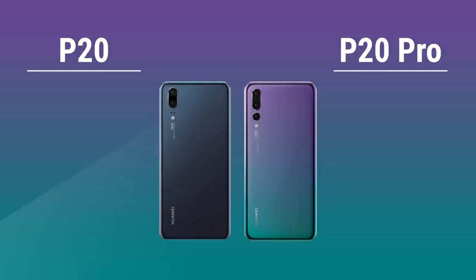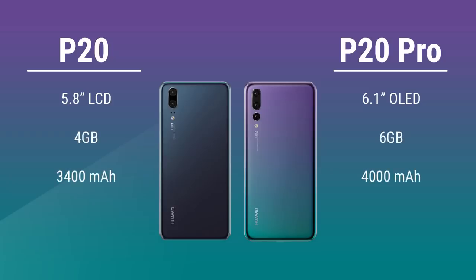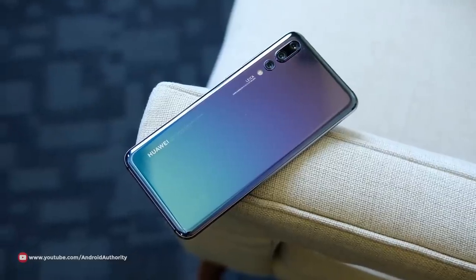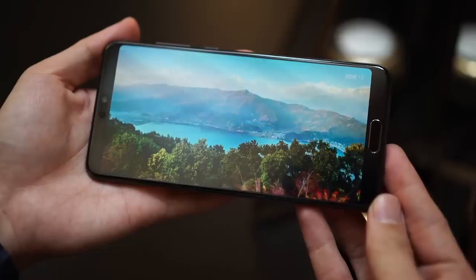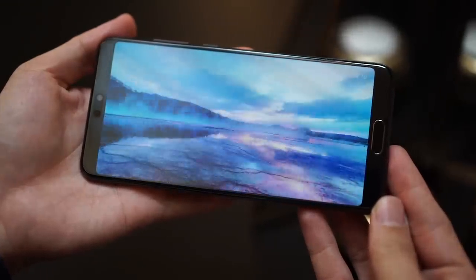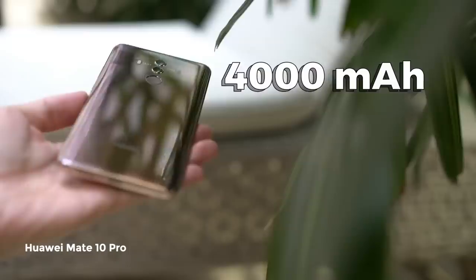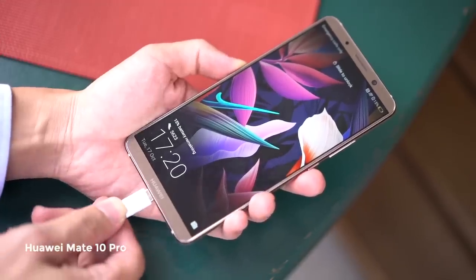The phone comes in two sizes. The P20 has a 5.8-inch display, while it's 6.1 inches on the P20 Pro. LCD versus OLED display, 4GB versus 6GB of memory, and splash resistance versus water resistance. The Pro model is definitely the better choice of the two. Its OLED display is top-notch, no pun intended. Being able to rinse your phone or get it wet in the rain is always a plus, and its battery capacity is the same as last year's Mate 10 Pro, which means you should be getting about a day and a half of battery life.